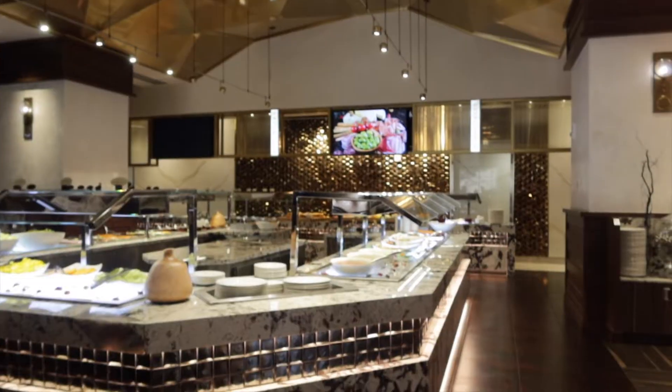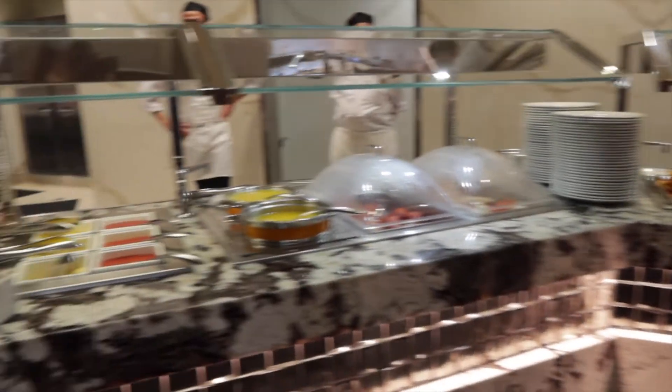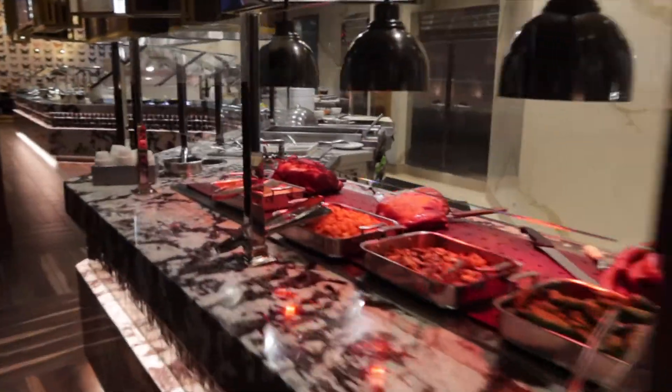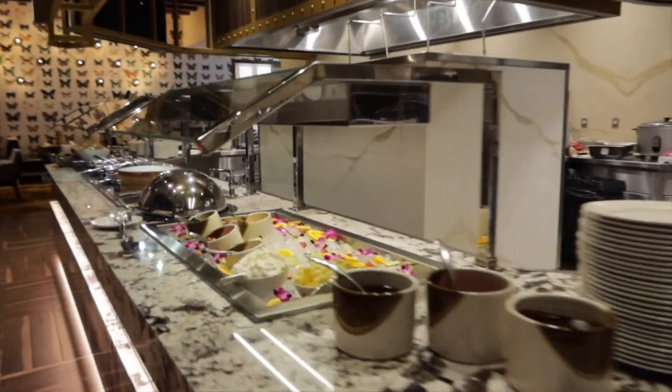I also went to Monarch Casino to try their brunch buffet. It was $58.99 per person, which exceeds the price of my favorite buffet in Las Vegas, the Wicked Spoon. They had a decent assortment of Italian, seafood, Mexican, Asian, breakfast foods, and a salad bar.